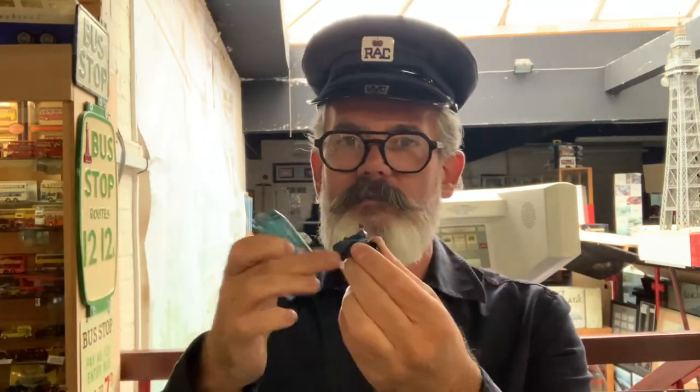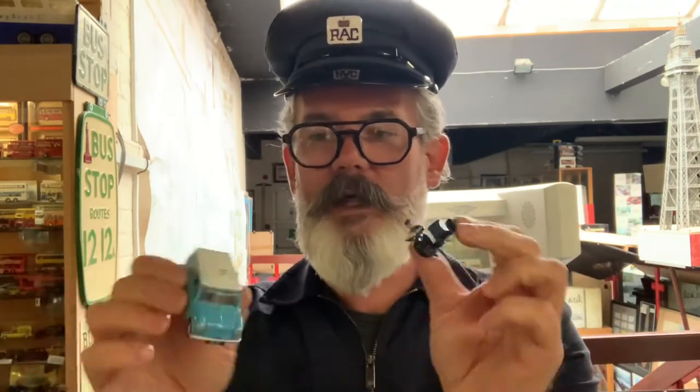These motorbikes had fan belts, engine hoses, spare oil and petrol and things like that in them, so that if you broke down they'd wait in a lay-by, wait for a telephone call, and then they'd come out and help you, get you on your way or get you to a garage.